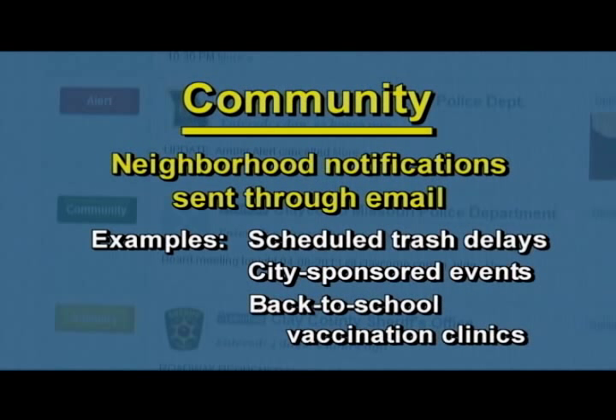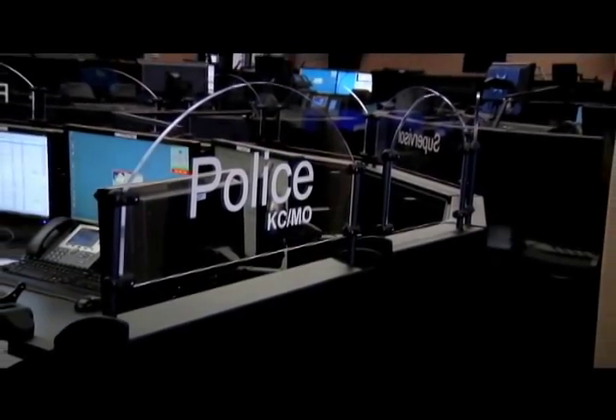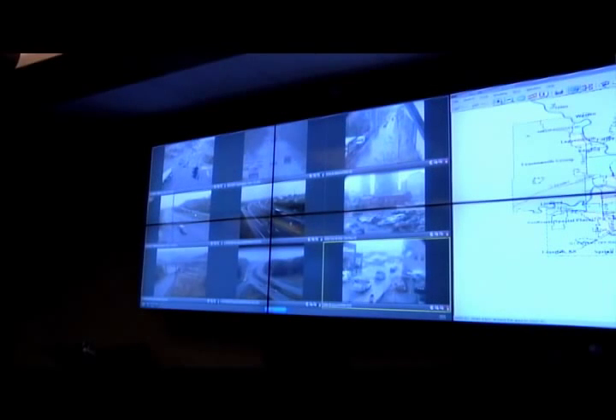Community messages are neighborhood notifications sent through email, such as scheduled trash delays, city-sponsored events, or back-to-school vaccination clinics. The police department also uses Nixle to send notifications such as missing person bulletins and other public safety alerts.